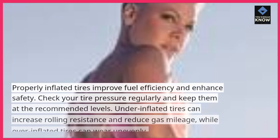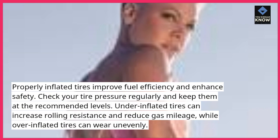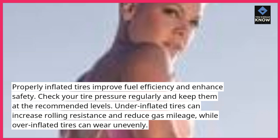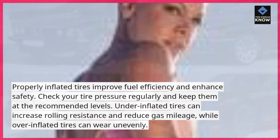Keep tires properly inflated. Properly inflated tires improve fuel efficiency and enhance safety. Check your tire pressure regularly and keep them at the recommended levels. Under-inflated tires can increase rolling resistance and reduce gas mileage, while over-inflated tires can wear unevenly.